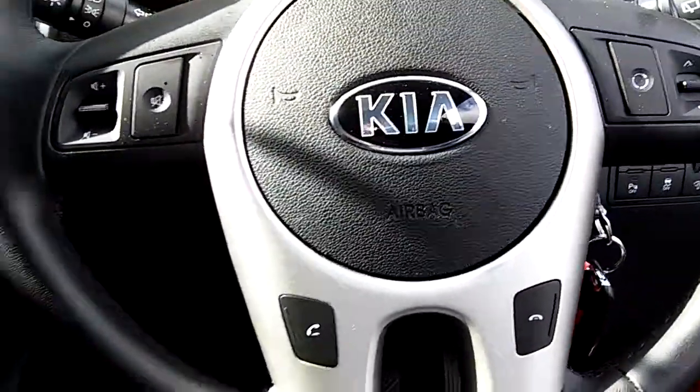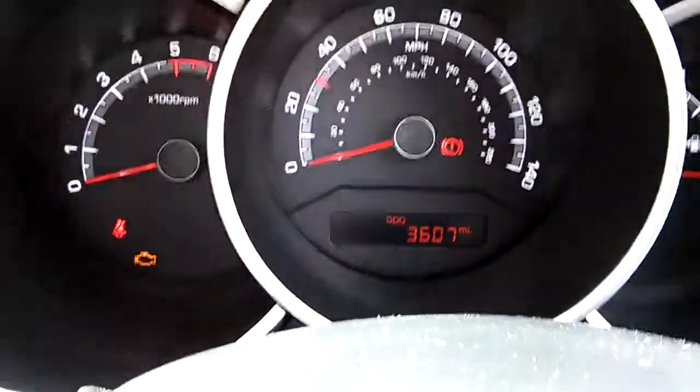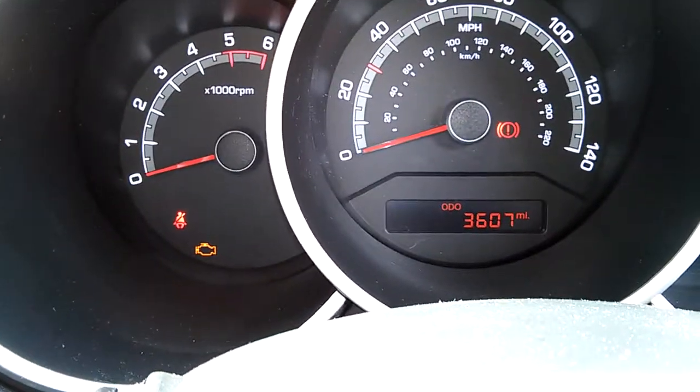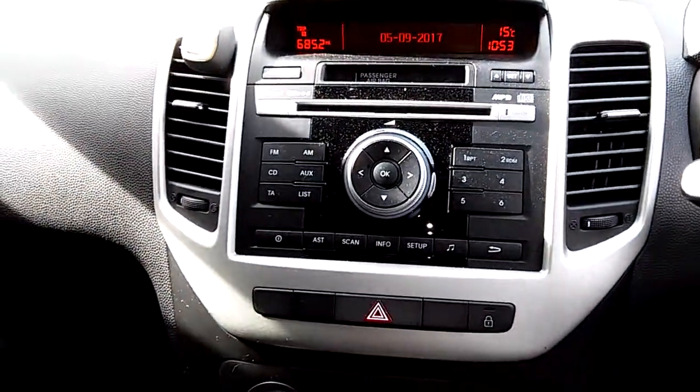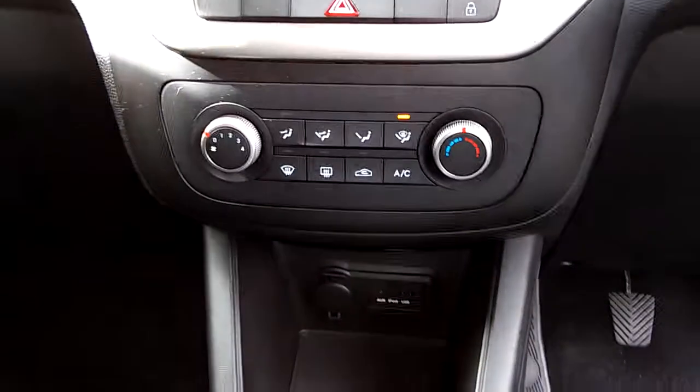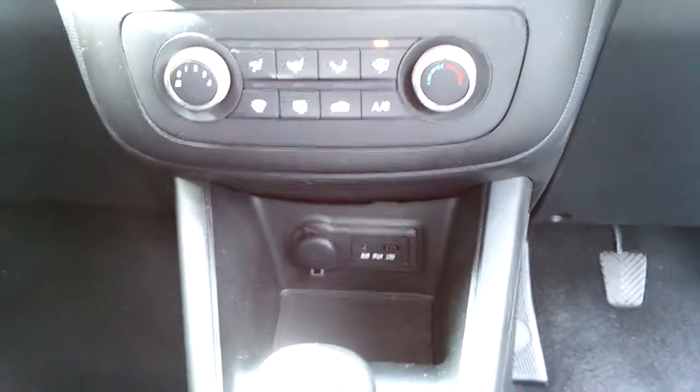Bluetooth connectivity for your mobile phone. This vehicle has only done 3,607 miles. The audio system features USB, iPod, and auxiliary connections. There's also a six-speed gearbox and fold-down armrests for comfort on long journeys.